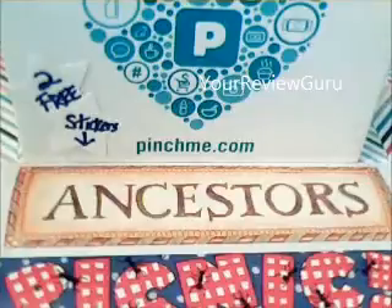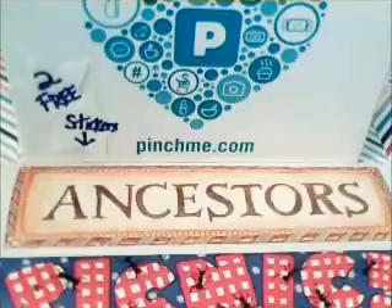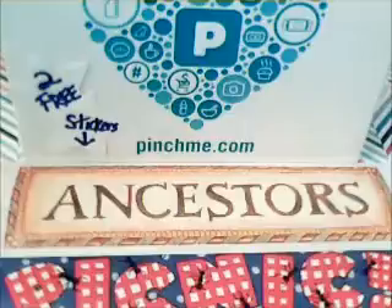Hi, it's your Review Guru, and I'm here to tell you what I got in my Pinch Me mini sample box and tell you how you can get two free stickers for nothing — not even a selfie or a stamp envelope. Stay tuned at the end of this short video.